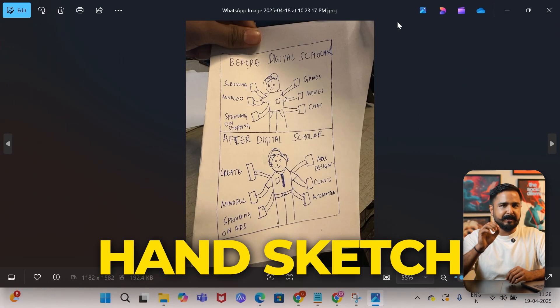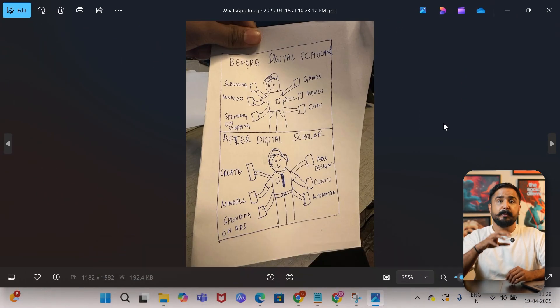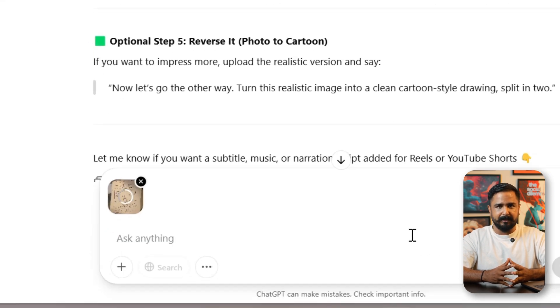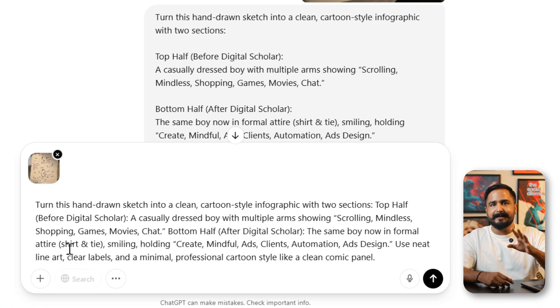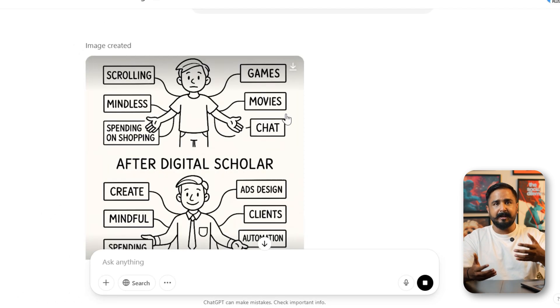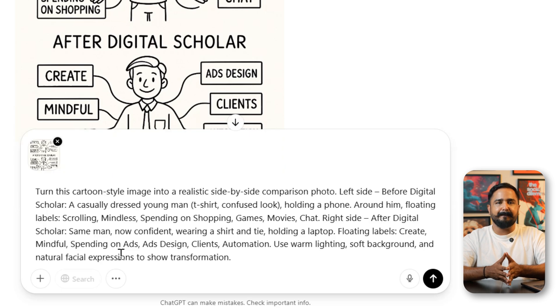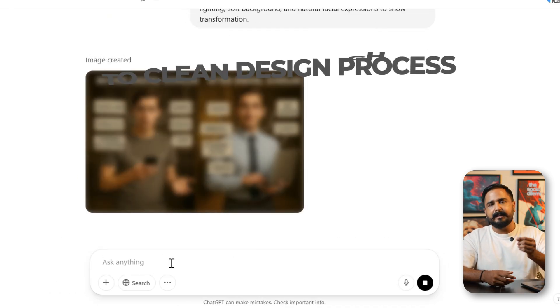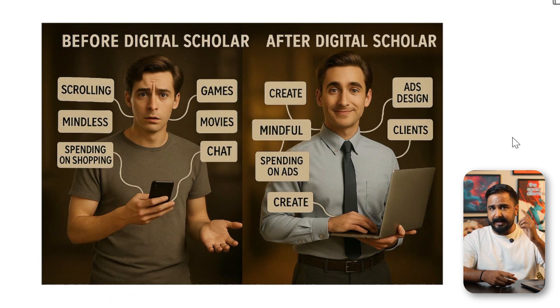This one's useful for content creators. I made a quick hand sketch of a content layout — drew it with a pen on paper, clicked a photo, uploaded it to ChatGPT, and told it: 'Convert this into a neat design with proper visual layout.' And it did. Whether you're preparing a client pitch, making a presentation, planning a reel, or building a campaign, you can skip the rough-to-clean design process in seconds. This works really well when you have an idea in your head but don't have the time or tools to visualize it properly.